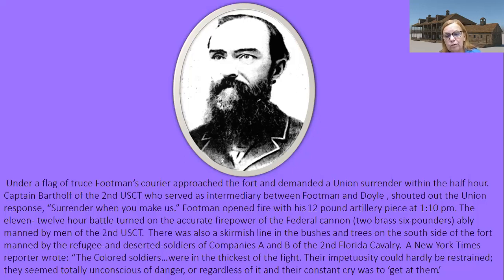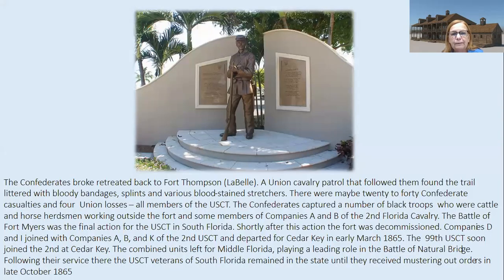There is a statue in Centennial Park — currently being worked on and not accessible — done by sculptor Don Wilkins, representing the 2nd U.S. Colored Troops that were here. It is a fictional soldier made up as a tribute to them. The sculptor called him Clayton. I hope when Centennial Park reopens you can go visit.